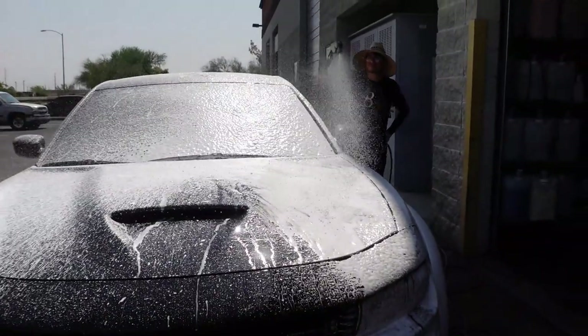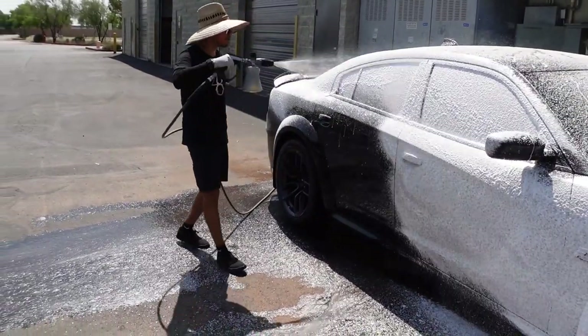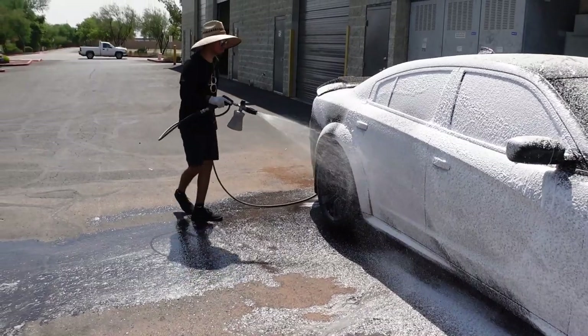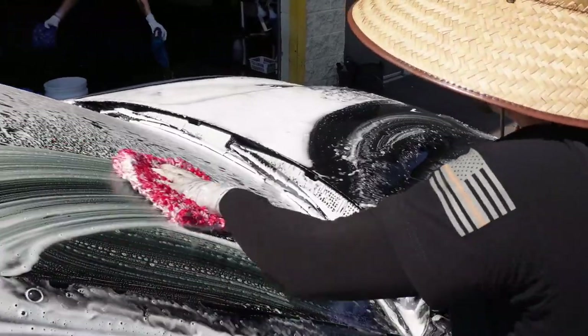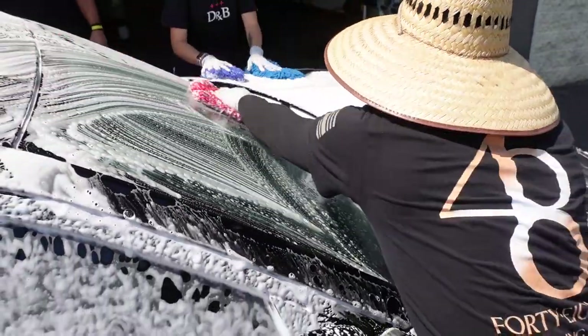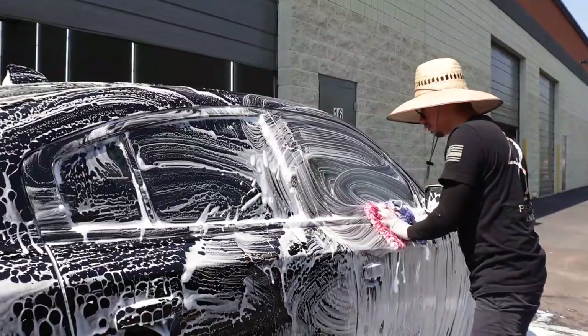After the initial rinse, your vehicle will be thoroughly foamed down with Dr. Beasley's Ceramic Body Wash, which is SiO2 and TiO2 infused, making sure to boost your coating after each wash. The soap solution has the proper surfactants and detergents dedicated for ceramic coated vehicles so it can safely and properly clean all the surfaces of your vehicle.